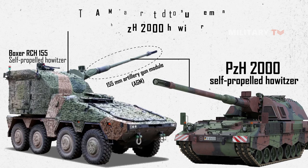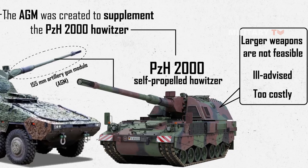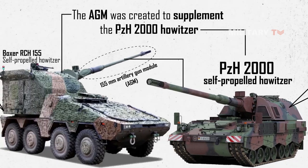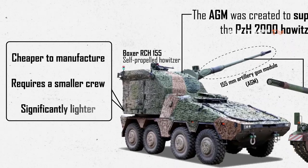The AGM was created to supplement the PZH-2000 howitzer in situations where larger weapons are not feasible, ill-advised, or too costly. In this case, the AGM provides the same performance as the PZH-2000 but is cheaper to manufacture, requires a smaller crew, and is significantly lighter.